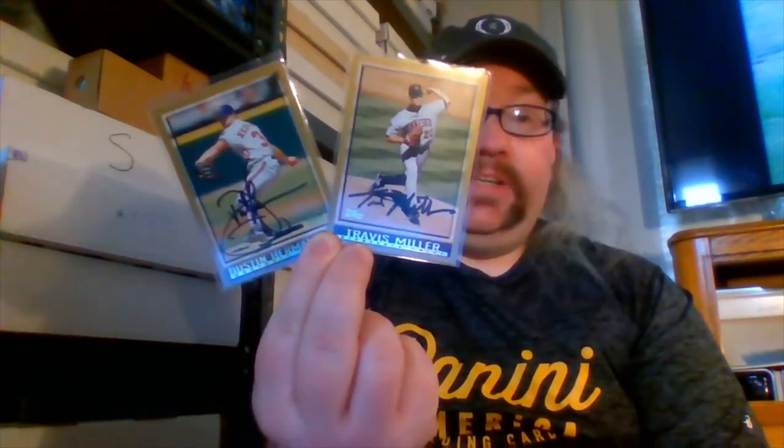For 1998 I only have three different signed cards from that set — by 1998 I was really transferring my concentration to hockey. The three cards are: Pat Meares — I have three copies of that one — Travis Miller, and Dustin Hermanson. I'm leaning toward Hermanson since that signature looks really good, though the Miller signature is a little spotty.